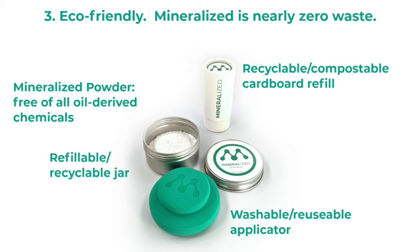Mineralized is available in scents. It is baking soda-free, so it's good for sensitive skin. It's vegan, gluten-free, and not tested on animals. Learn more at Mineralized.com.